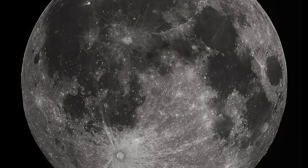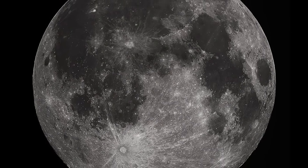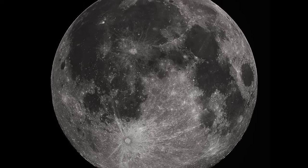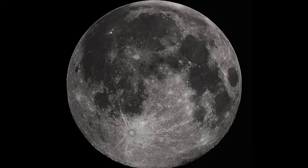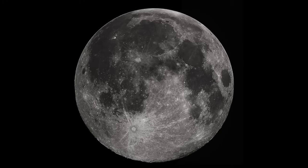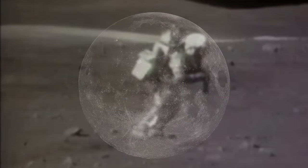For example, the LRRRs revealed that the Moon is receding from the Earth at a rate of 3.8 centimeters per year, while the passive and active seismic experiments confirmed the likely existence of a molten lunar mantle. They also revealed that the Moon resonates, or rings like a bell, when subjected to large impacts. However, a full discussion of the scientific discoveries made possible by ALSEP and other Apollo experiments is far beyond the scope of this video.